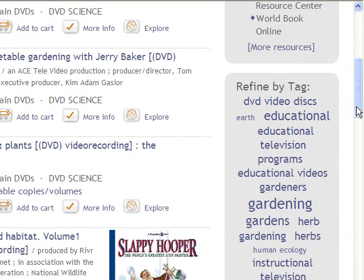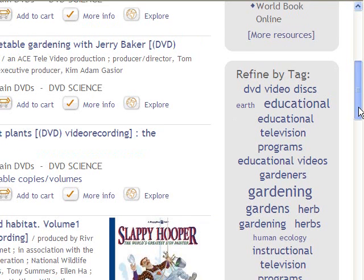You can also refine your search by using the tag cloud. The bigger the tag cloud, the more popular the subject.